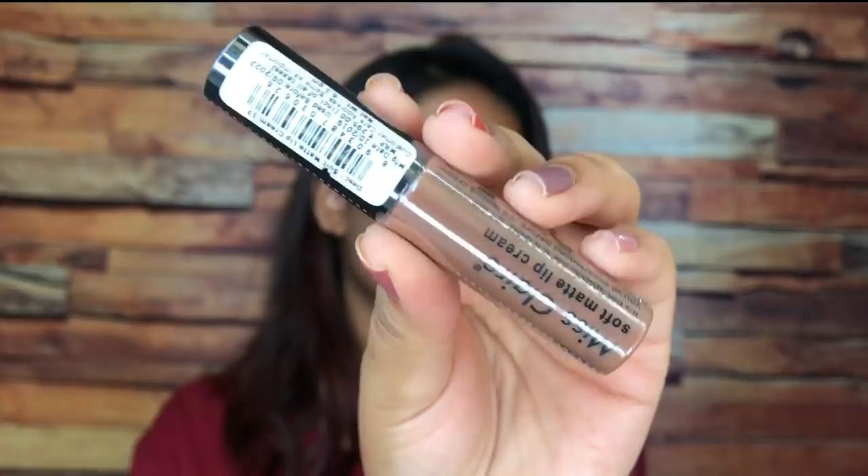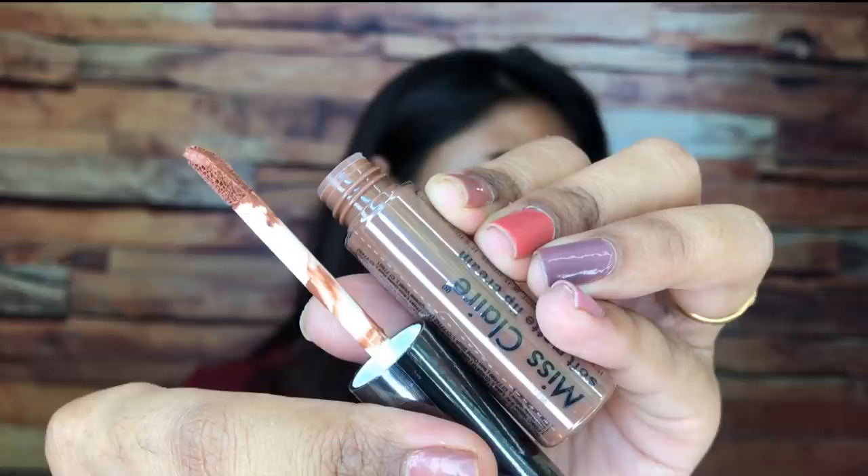Up next, shade number 17. This is a beautiful light brown nude color with neutral undertones and this would look gorgeous on fair to dusky skin tones. Again, this shade would wash out deeper skin tones.